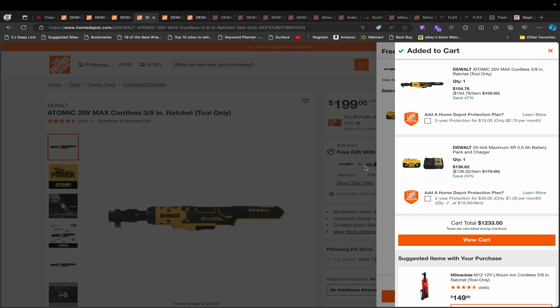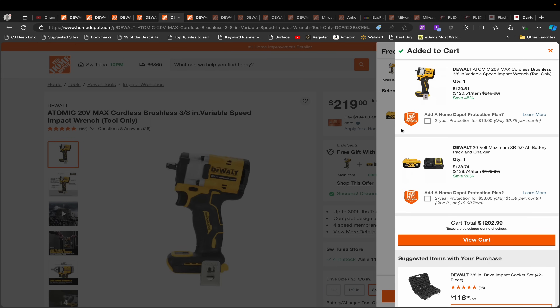Moving on, we also have this DeWalt ratchet tool. The ratchet is $199 and when you add the 5 amp hour battery and charger it BOGOs out to $104.76. Then we have the 3/8 inch compact impact wrench — note this does not apply for the half inch. The 3/8 inch BOGOs out to $120; it's normally around $219, so that's a hundred dollars off. This is a very good impact wrench. You can get one with a warranty here for $120.